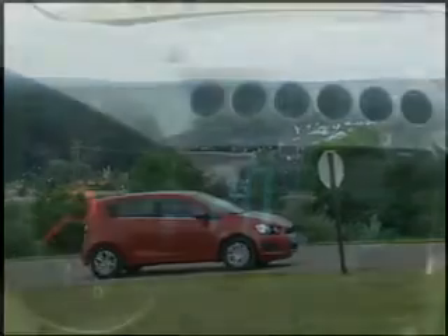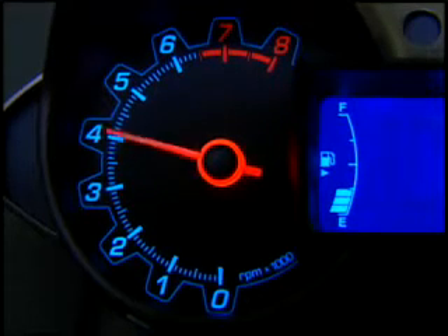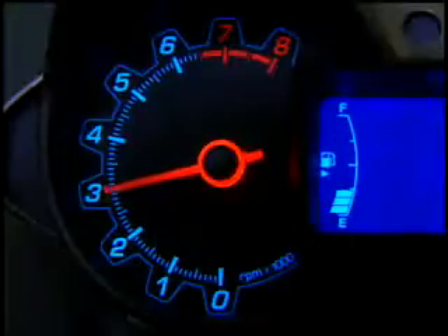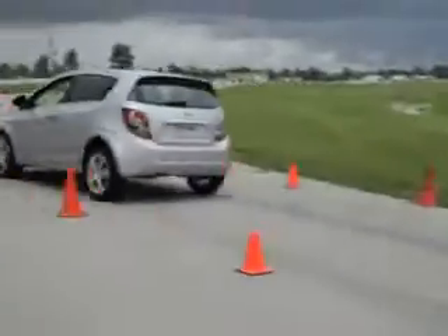The 6-speed manual also features hill-holding as well as an upshift indicator light. Sonic's standard tachometer is a very useful feature with both manual and automatic transmissions, helping driving enthusiasts determine the precise moment for upshifts and downshifts.